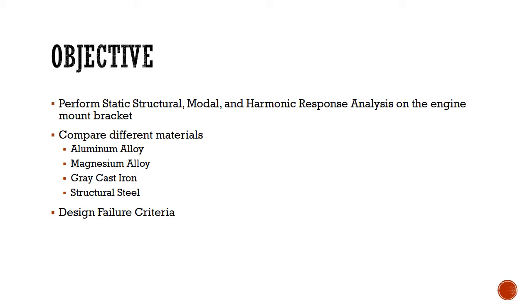Then we compared different materials and determined the best material necessary. The materials we tested and compared are aluminum, magnesium, gray cast iron, and structural steel. Additionally, we studied the design failure criteria by analyzing the total deformation that occurred when the engine mount bracket is subjected to a thousand newtons of force.